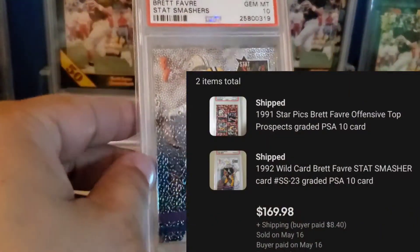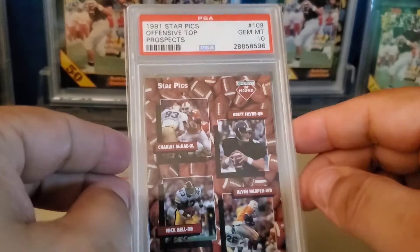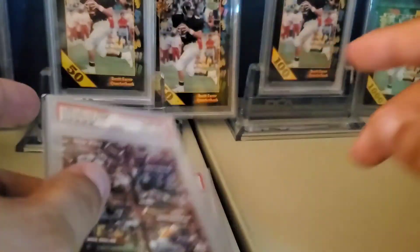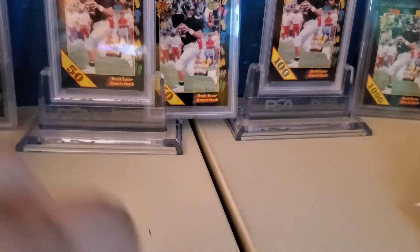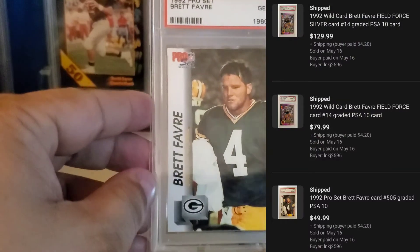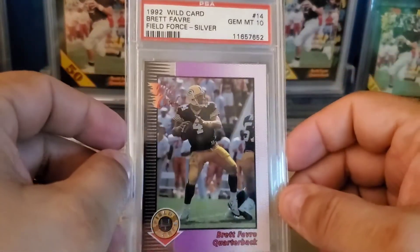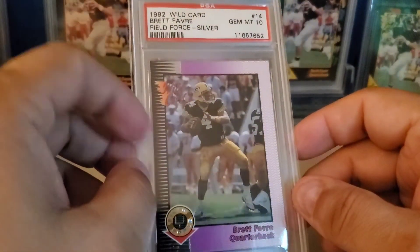Then I had a buyer buy these two PSA 10 cards. One is the '92 Stat Smashers — got this really cheap not that long ago, so I was happy to flip that. I find these for 16 to 20 here and there and just list them for 40, and they tend to sell — not real fast, but they'll sell over time — to double my money. If it doesn't sell, it's a PSA 10 with a Brett Favre rookie on it, so I'm happy to hang on to it. Then another buyer bought these three: a '92 Pro Set PSA 10, a '92 Wild Card Field Force insert PSA 10 — Wild Card being all the rage, my favorite set releases of all time — and a '92 Wild Card Field Force silver with the silver foil, PSA 10.